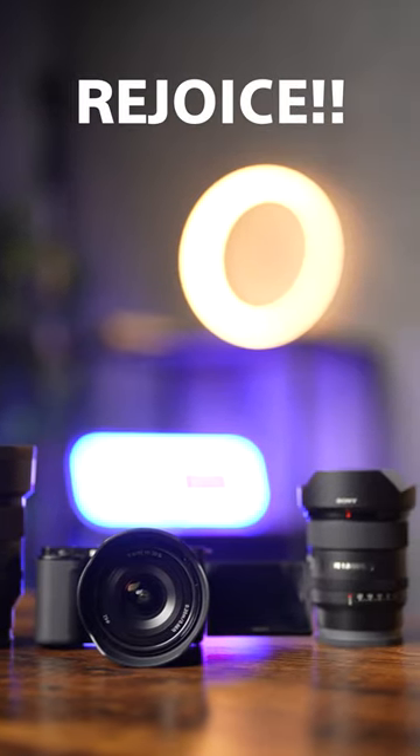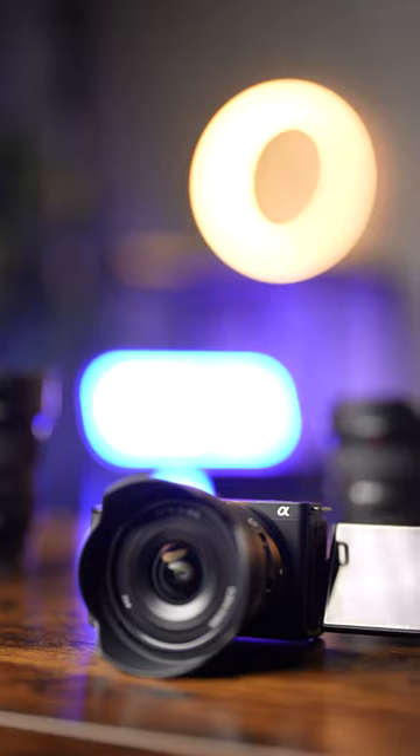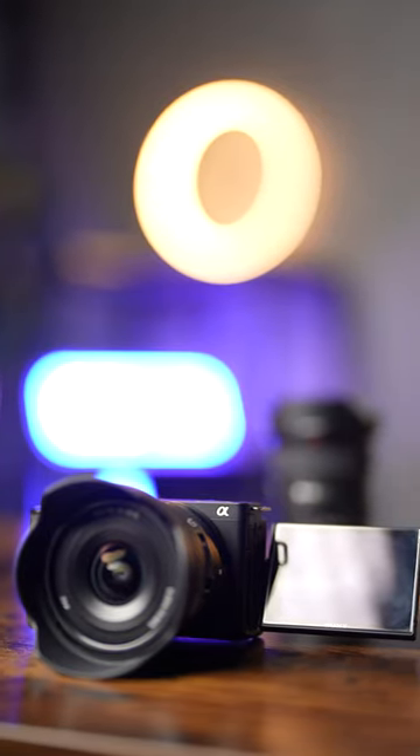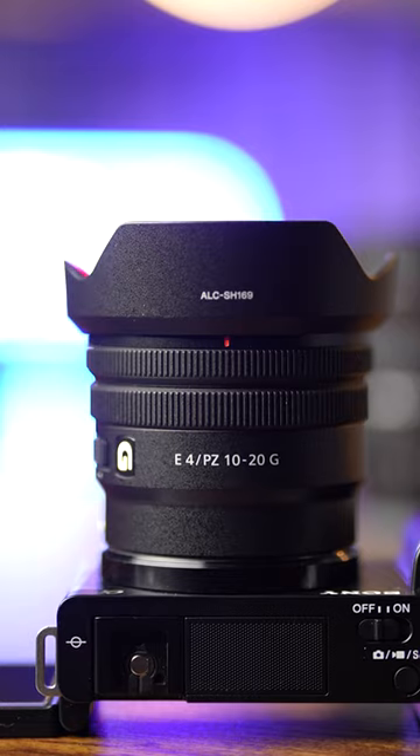Vloggers and content creators rejoice! This holiday season, Sony has special pricing on all the gear you need to make your video shine. For example, you could bundle up a variety of cameras such as the Sony ZV-E10 with the ultra-compact 10-20mm f4G power zoom lens and save $50.